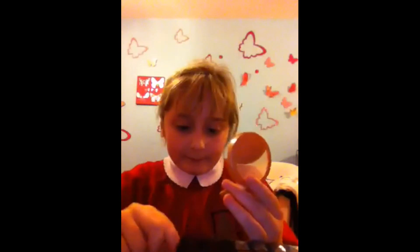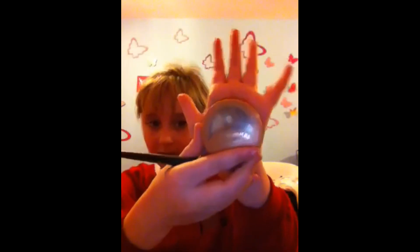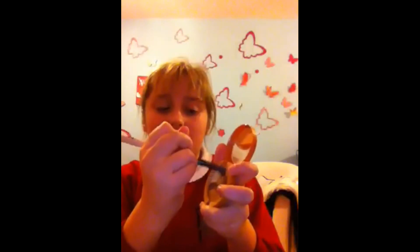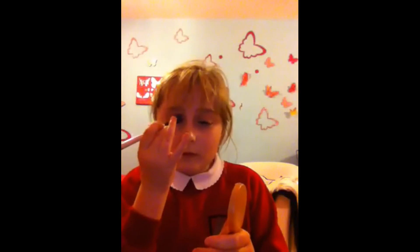So next we're going to be doing the eye shadow and I'm going to be using this Effet La Mer eyeshadow trail palette. I'm going to open it right. I'm going to start with the lightest colour, and then I'm going to be using a brown in the middle with a kind of goldish tone.